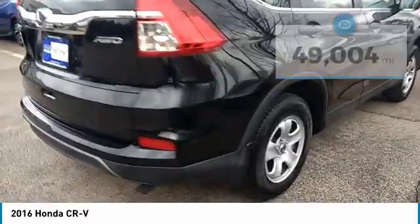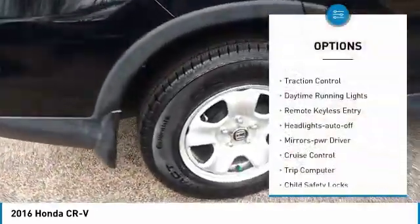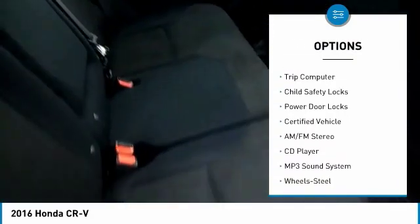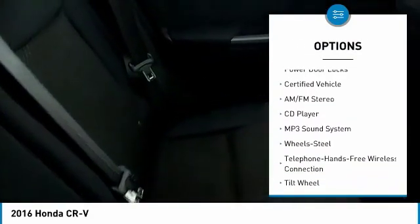Here are some of this vehicle's great options: all-wheel drive, traction control, daytime running lights, remote keyless entry, headlights auto-off, mirror memory, cruise control, trip computer, child safety locks, and power door locks.